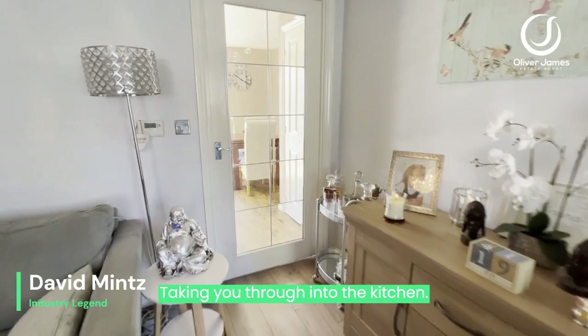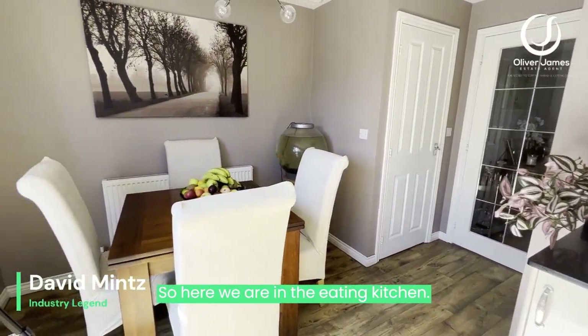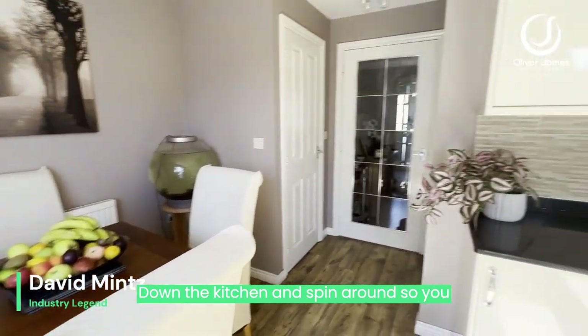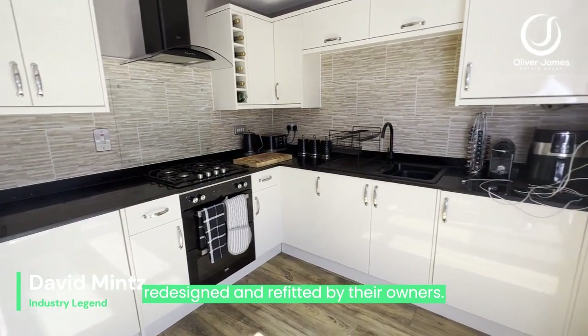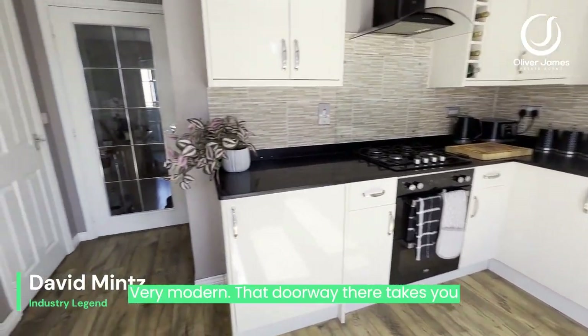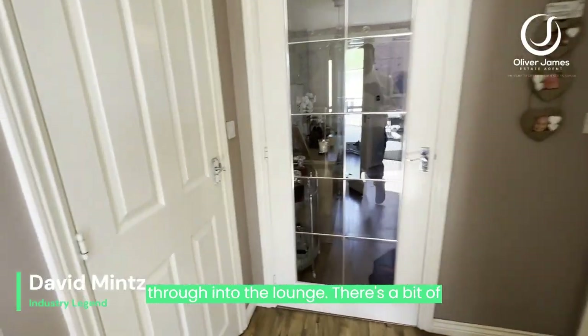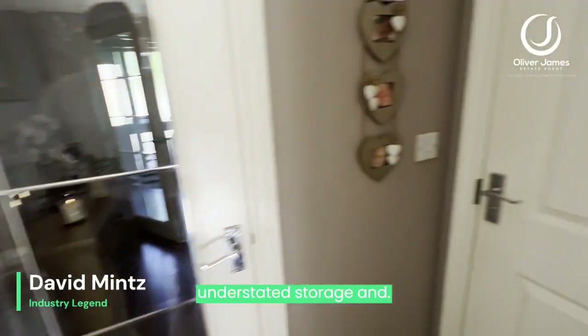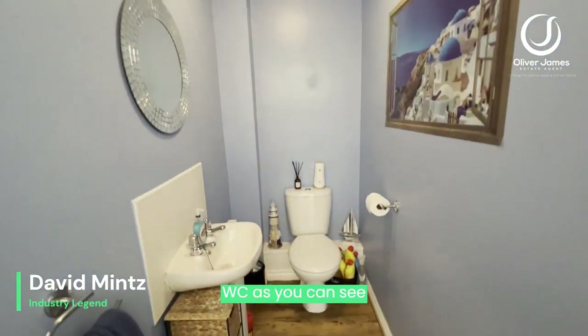Taking you through into the kitchen — here we are in the eating kitchen. Completely redesigned and refitted by the owners, it's absolutely beautiful and very modern. That doorway there takes you through into the lounge. There's a bit of understairs storage, and you've got access to the guest WC as well.